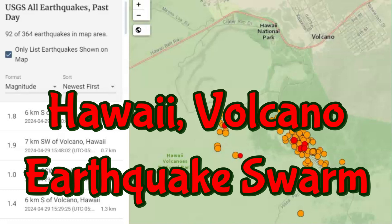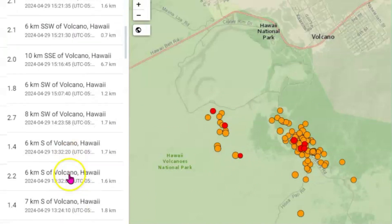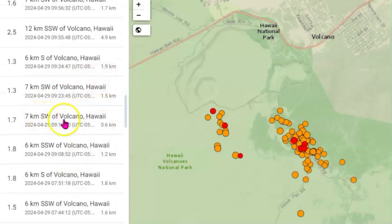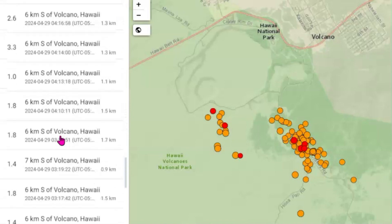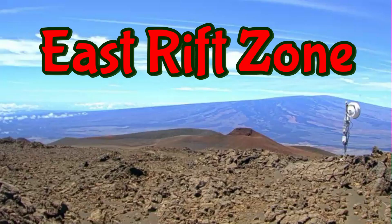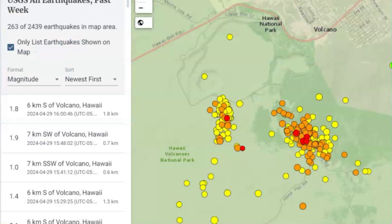Up there on Volcano on the Big Island of Hawaii, they're having a very large earthquake swarm over the last few days. Just today alone there's been over 92 earthquakes, with a magnitude 3.3 and a 3.4 — though they downgraded one to a 3.3. Here's an image of the Northeast Rift Zone, and in the last week there's been over 263 earthquakes.